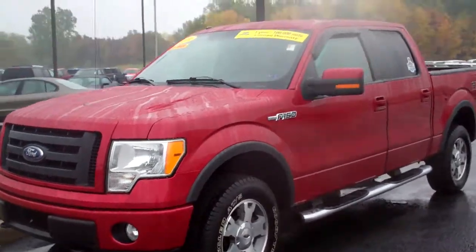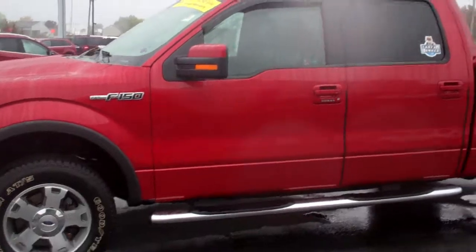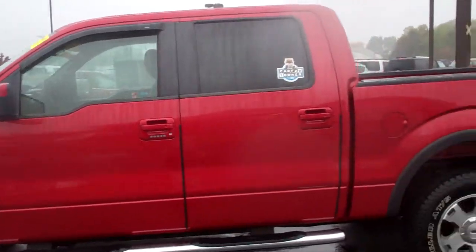This is the FX4 you had inquired about, the 2010 — excellent truck. Got the running boards in place there, turn signals on the side of the mirror.